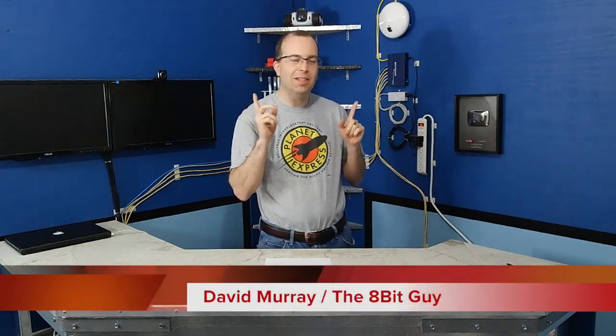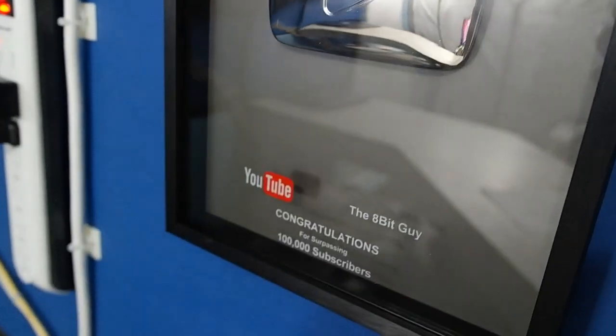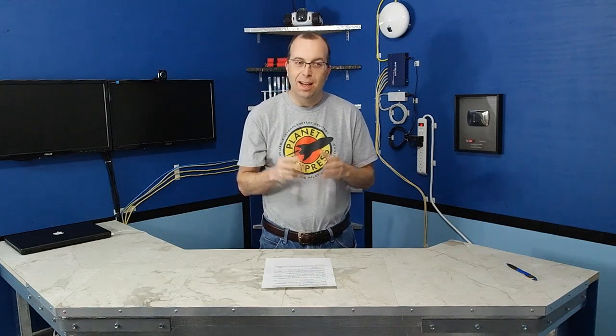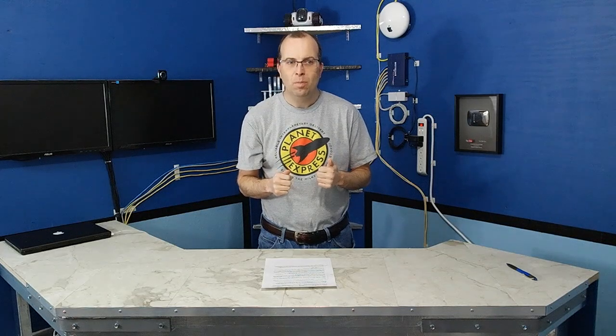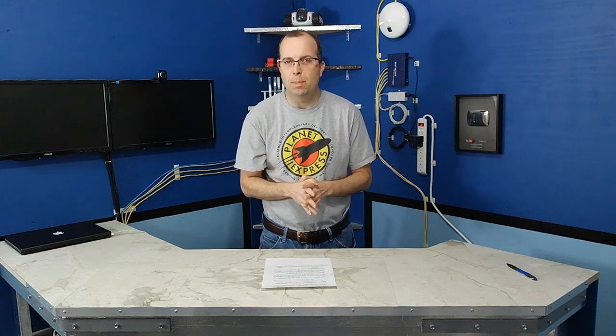Welcome to another episode of the 8-Bit Guy. Before we get started, I wanted to draw your attention to this beautiful plaque that YouTube sent me congratulating me on reaching 100,000 subscribers. I'm actually nearly hitting 200,000 subscribers now. I just wanted to say that when I started this channel, I had no idea that it would ever be this popular. I have you guys to thank for it because you guys are what keep me motivated to keep making these.